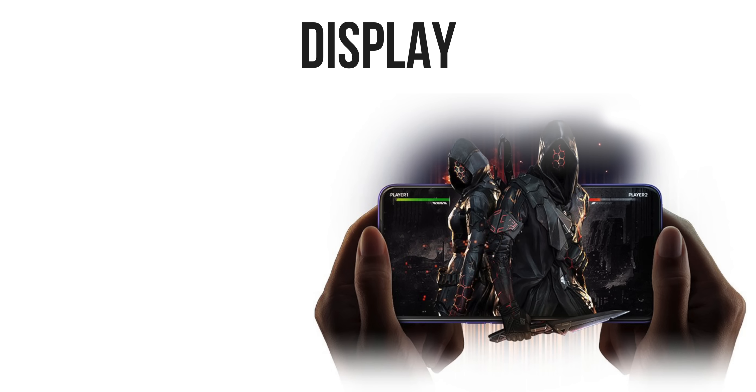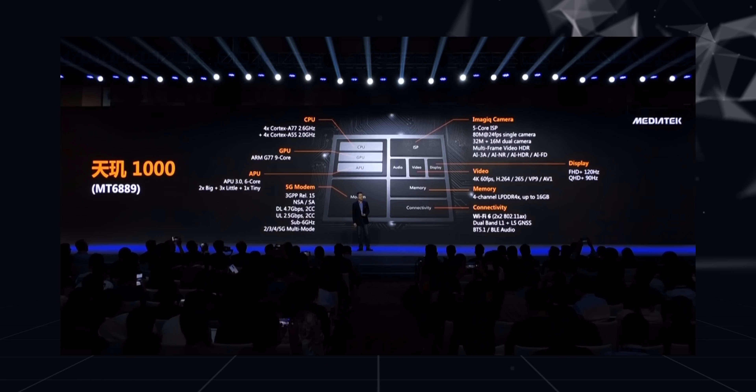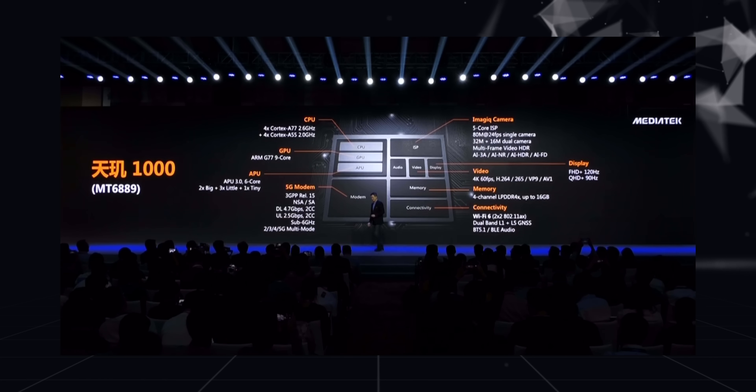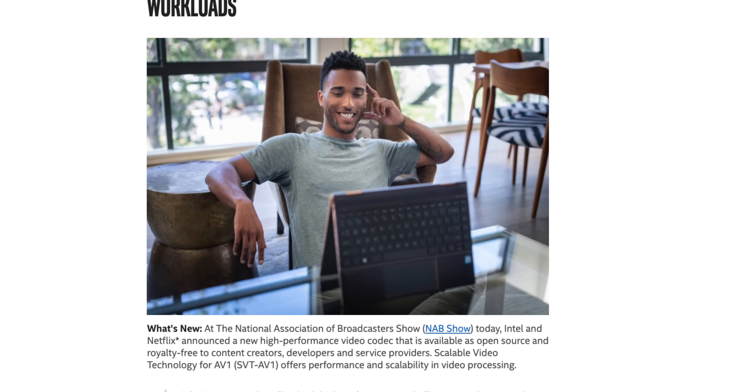The chipset can support Full HD Plus displays up to 120Hz and 2K displays up to 90Hz, which is pretty much on par with flagship processors. It can encode and decode 4K 60fps video, and it's the world's first smartphone chipset to support AV1 decode — an open format that major streaming companies like Netflix are considering switching to, so hardware support for AV1 decode is going to be useful.